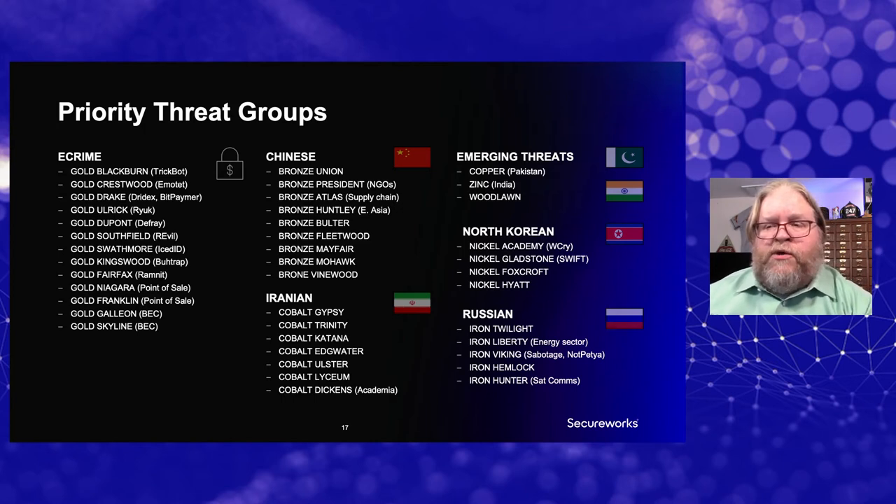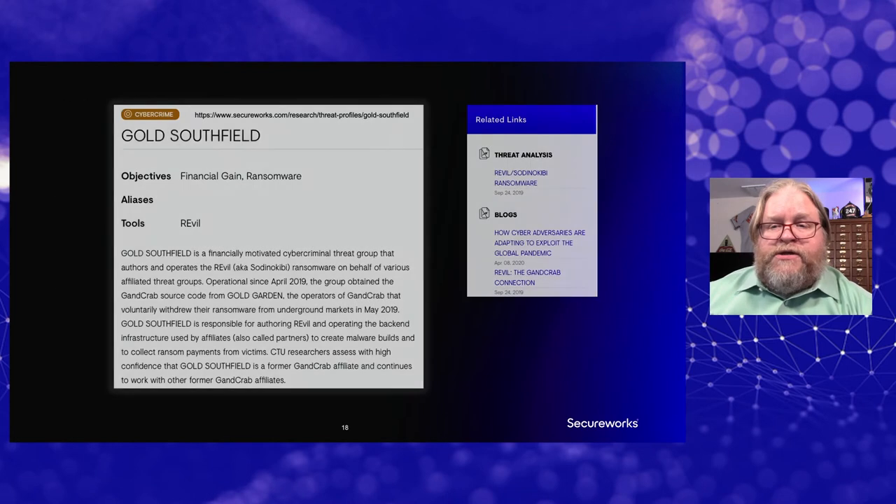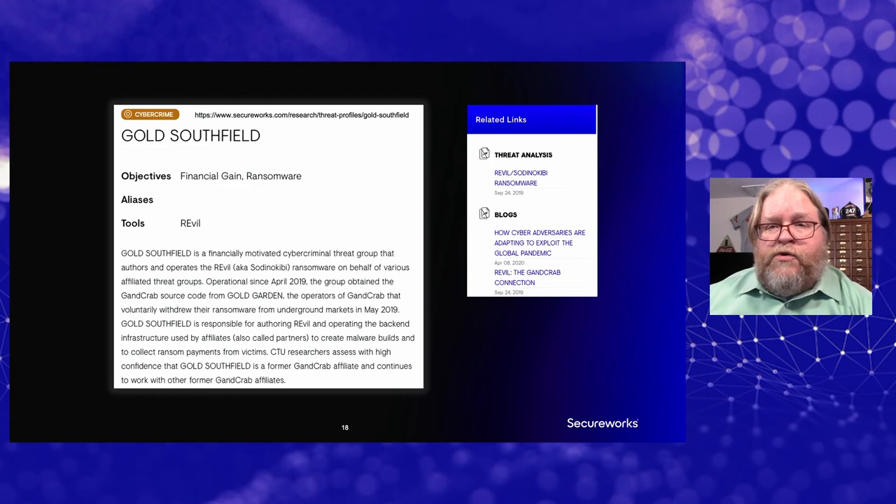Pairing that threat intelligence with technical information visible on the computers, we were able to identify that the adversary was Gold Southfield — a financially motivated criminal group mostly interested in getting money, not so much in stealing intellectual property. This actual blurb about Gold Southfield is from our public website, where we've published information on many of the threat groups we monitor, including detailed threat analyses and blog entries.